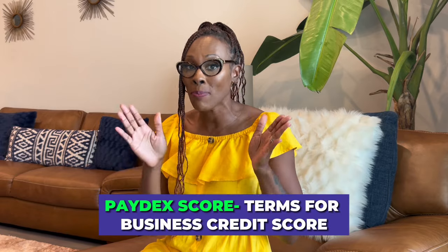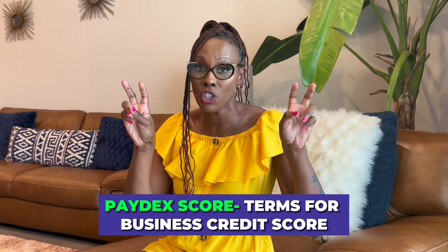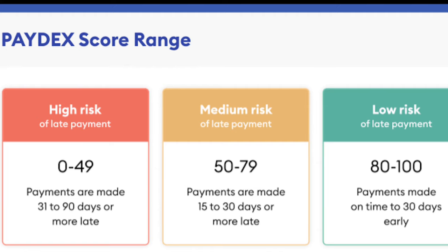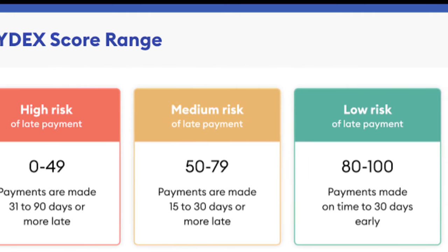You want to apply for credit with lenders or vendors that will lend to you as a startup or a company without an established Paydex score. The Paydex score is your business's credit score under Dun & Bradstreet — similar to a FICO score — and it ranges from 0 to 100, with a good Paydex score being 80 and above.